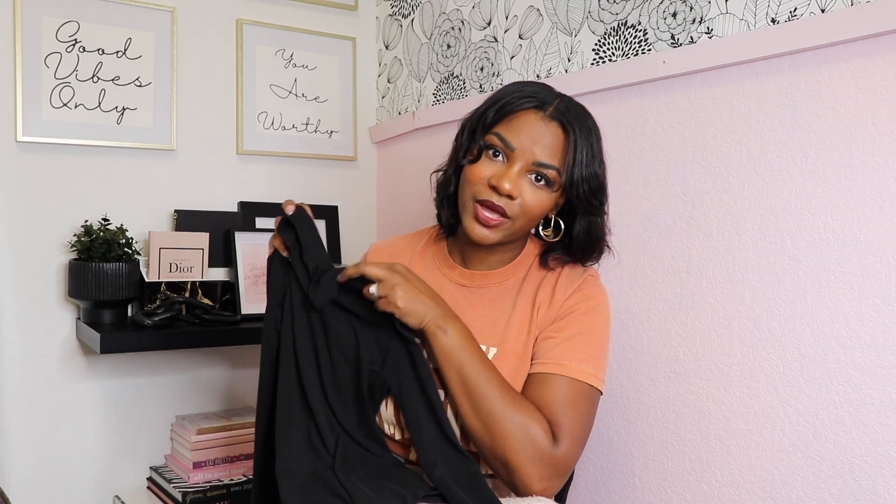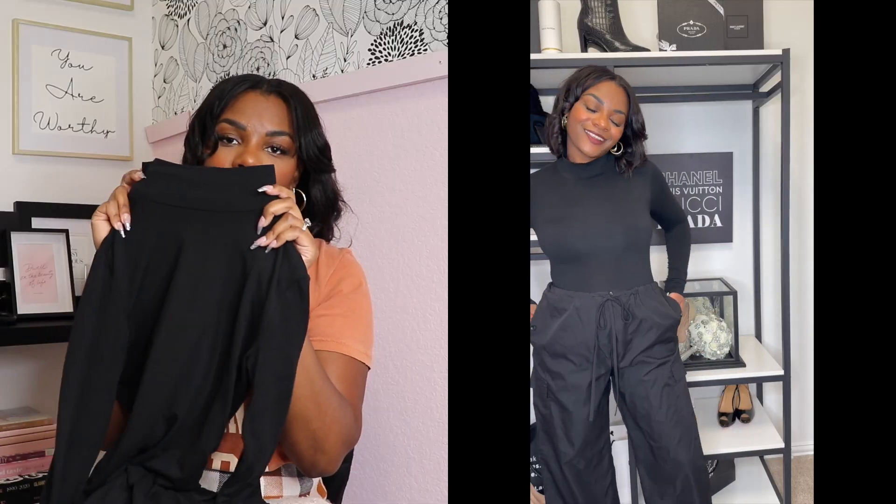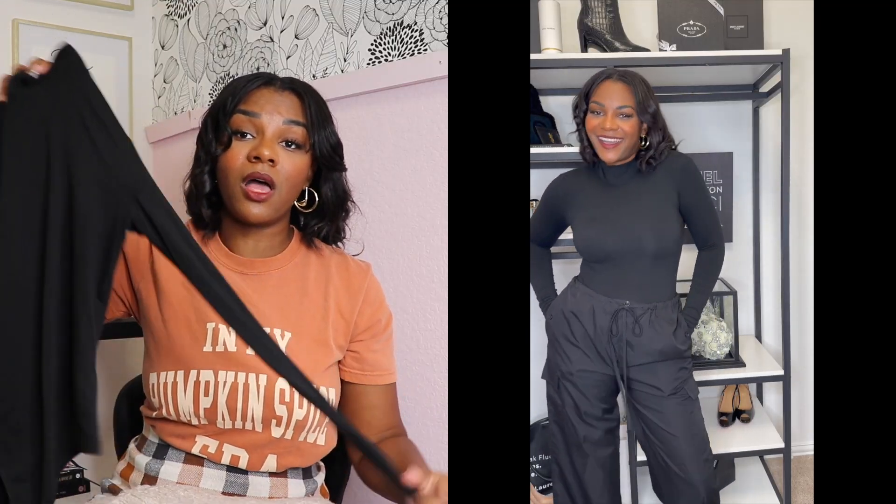My go-to that you will see me in so much during the fall is the mock turtleneck bodysuit. It fits really snug, the material is nice and soft, and a bodysuit tucks in and snatches you in like no other — absolutely perfect for layering and a ton of different outfit options in the fall. And then, depending on where you live, if you have a cooler fall or are going into winter, a chunky turtleneck sweater is so good. I love pairing sweaters with a satin dress and a knee-high boot. This one is super thick, so it'll keep you nice and warm.